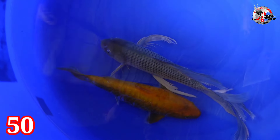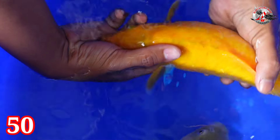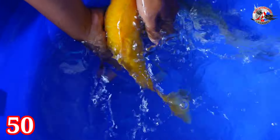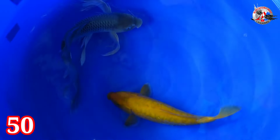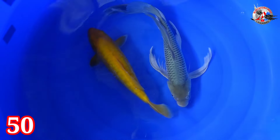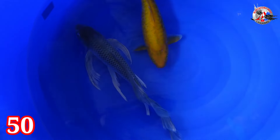Lanjut paket nomor 50, terakhir. Ada Kumpay — Kumpay Soragoi dan Aragoke Karasi. Cengel ya — miring-miring. Size-nya 33 dan 43 cm. Kelaminnya betina semua. Harganya dua ekor Rp 400.000.